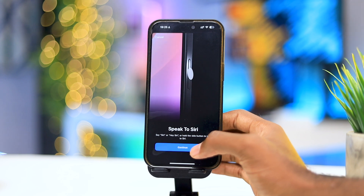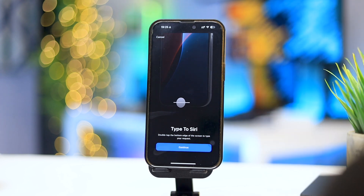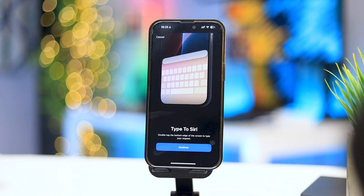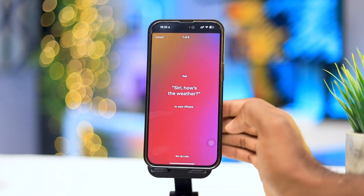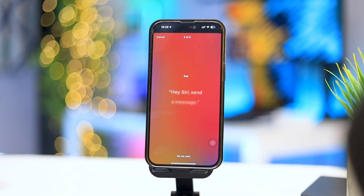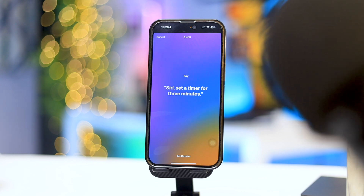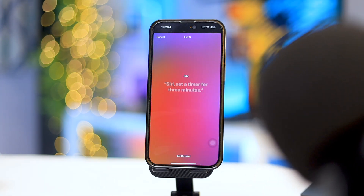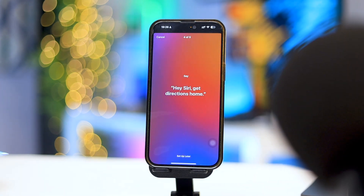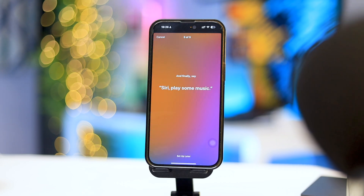During setup, it walks you through talking to Siri — you can say 'Hey Siri' or hold the side button to talk, or type to Siri. Example prompts shown include: 'Hey Siri, how's the weather,' 'Hey Siri, send a message,' 'Siri, set a timer for three minutes,' 'Hey Siri, get directions home,' and 'Siri, play music.'